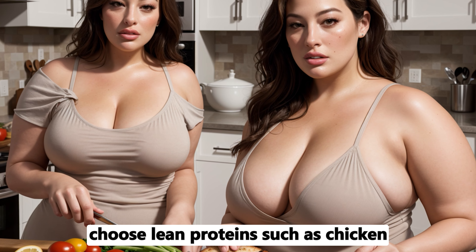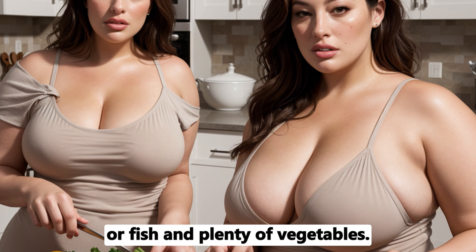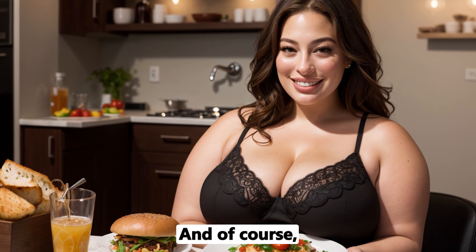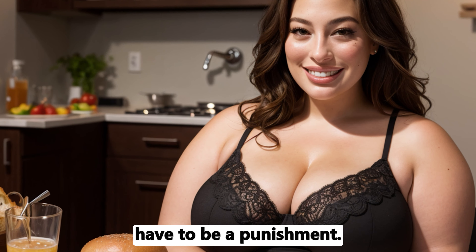For dinner, choose lean proteins, such as chicken or fish, and plenty of vegetables. And, of course, enjoy your meal. Weight loss doesn't have to be a punishment.